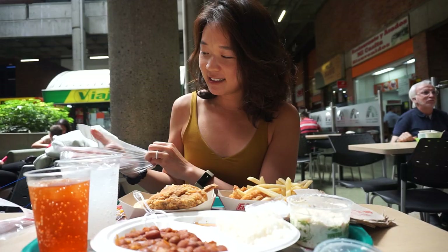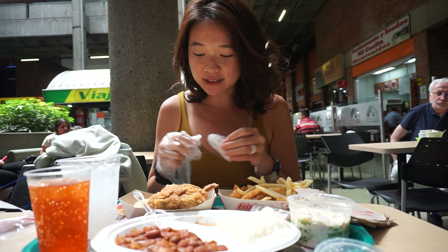The funny thing is that they eat fried chicken with honey here, which seems quite American, right? I need to give the chicken a try first, but I need to open up my gloves.